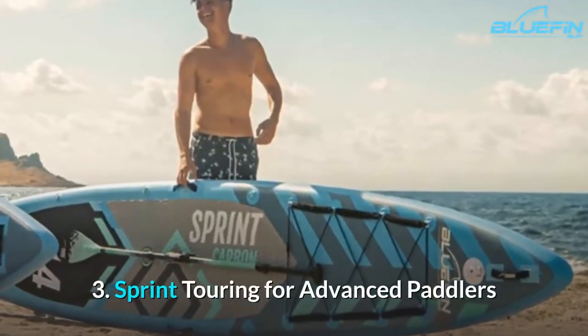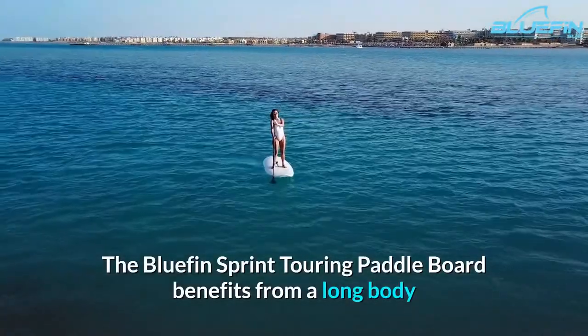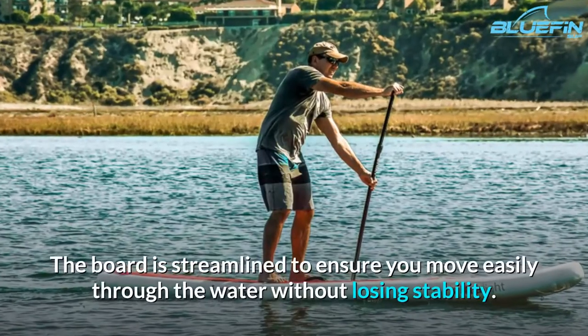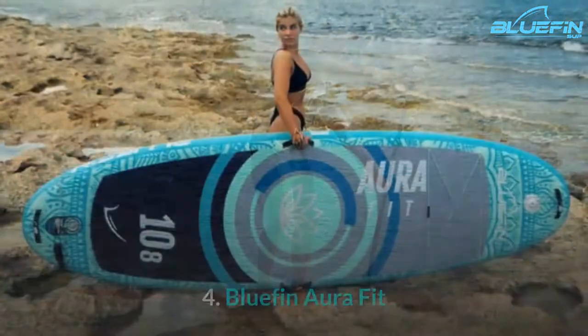3. Sprint Touring for Advanced Paddlers. The Bluefin Sprint Touring Paddle Board benefits from a long body and angled nose to help you cross large bodies of water in a quick time. The board is streamlined to ensure you move easily through the water without losing stability.